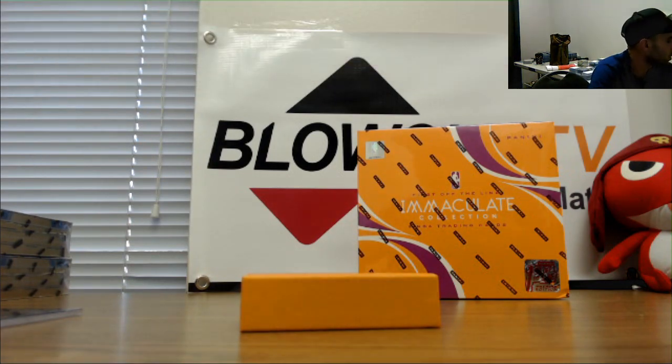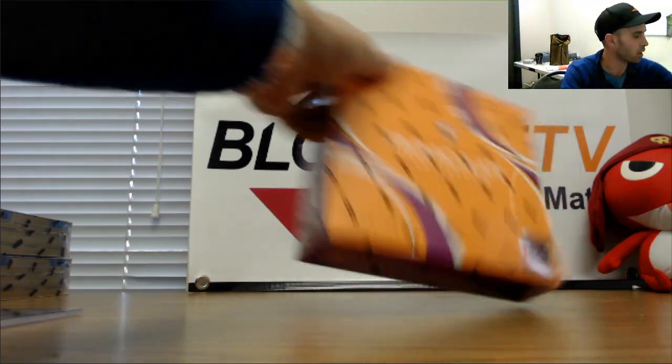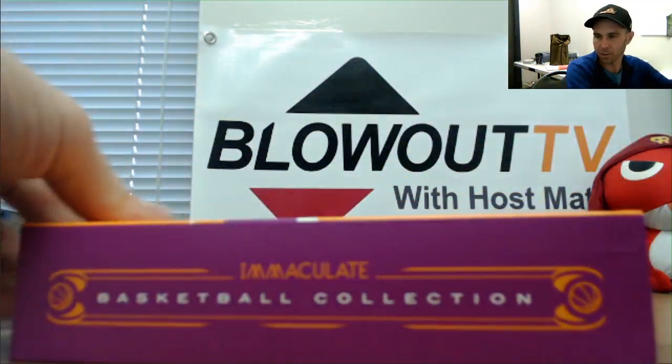That's the best of the rookie patches that we've seen today on the first off the line. Number two — what a weird box, huh? That was absolutely bizarre.